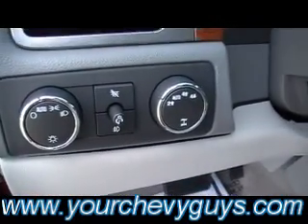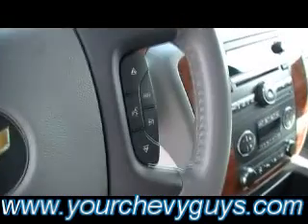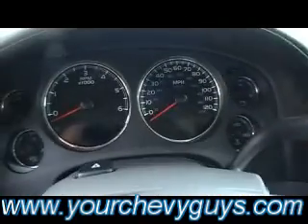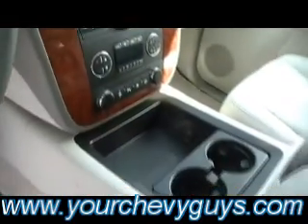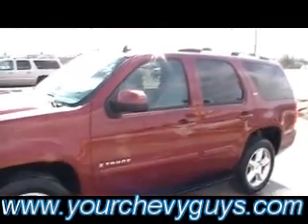Auto headlamps, four-wheel drive, cruise control on the steering wheel, your redundant stereo controls, audio controls on the steering wheel as well. It means you never have to take your eyes off the road or your hands off the wheel. We said it was equipped with OnStar and all your safety features, airbags, etc.